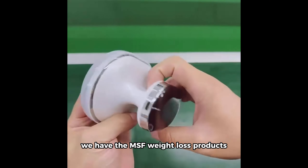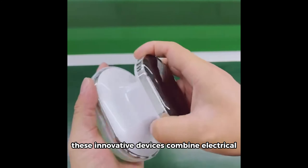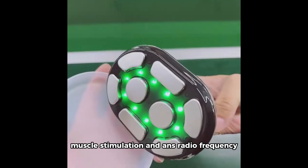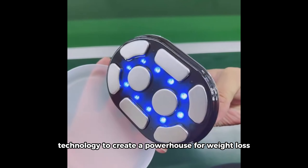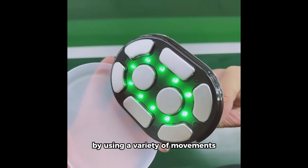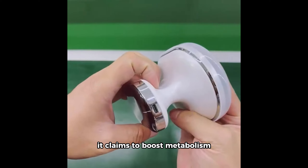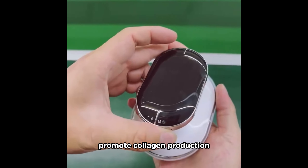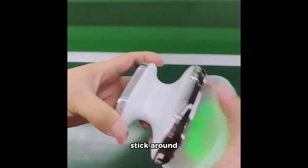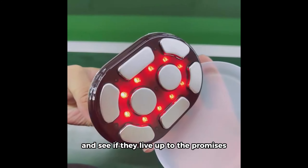Next on our list, we have the MS Air Weight Loss Products. These innovative devices combine electrical muscle stimulation and radio frequency technology to create a powerhouse for weight loss, body shaping, and anti-cellulite treatment. By using a variety of movements on muscle and fat layers, it claims to boost metabolism, promote collagen production, and sculpt your body. Stick around as we explore the science behind these tools and see if they live up to the promises.